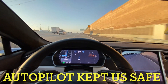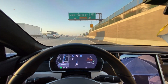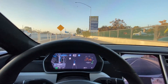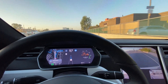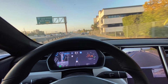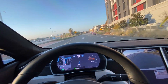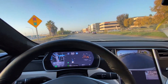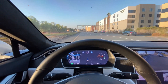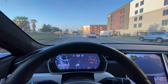Here we are exiting the freeway, going 70 now — it's slowing down, 55 max, adjusting to 50 max. We're about to end Navigate on Autopilot here at 400 feet. It's starting the left turn signal; looks like there's a Model X in front of us. It just ended autopilot, so I'm going to take over to make this turn.